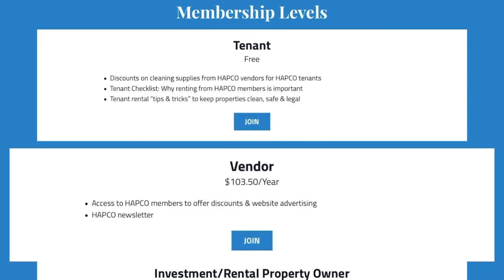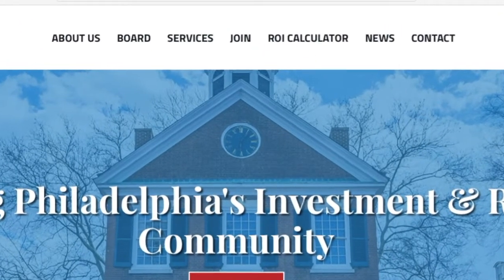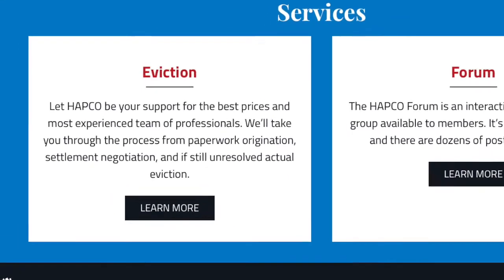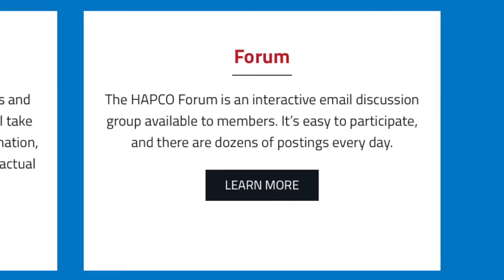There's also a new vendor membership level that allows more industry partners to offer discounts to HAPCO members. At the top of the web page you'll find all of the services you've come to expect from HAPCO Philadelphia: discounted legal guidance through the eviction process and expert industry advice from the HAPCO Philadelphia forum.